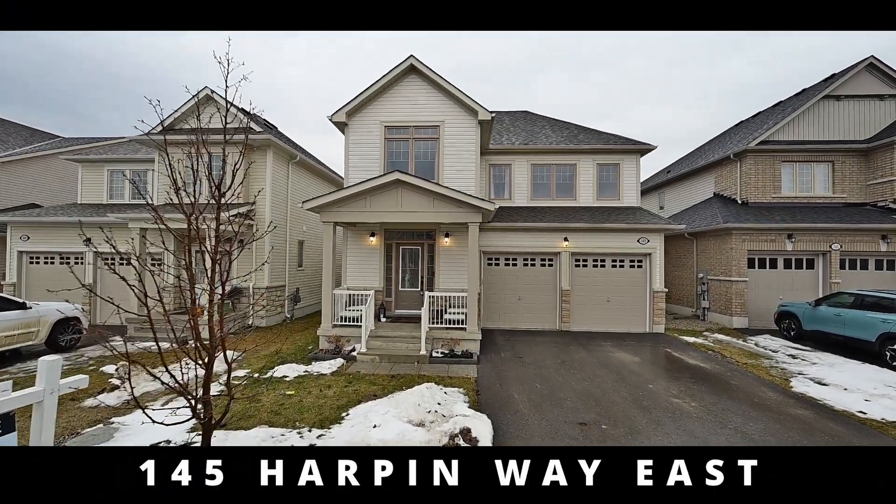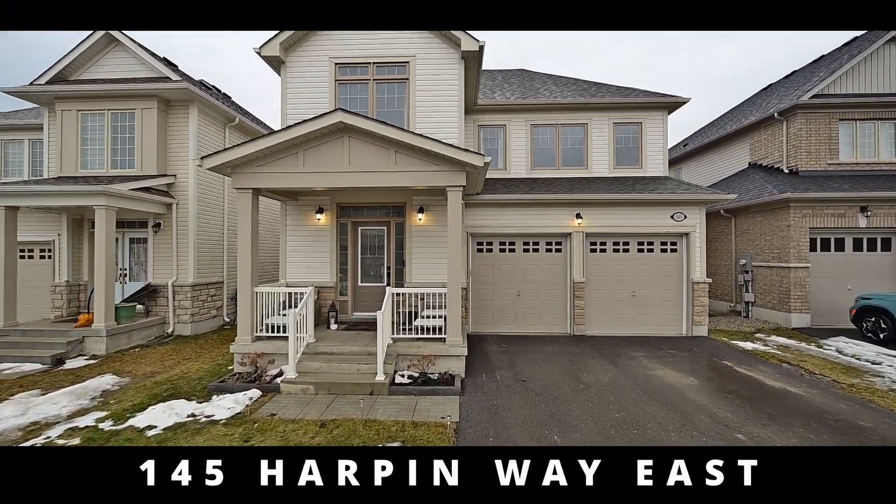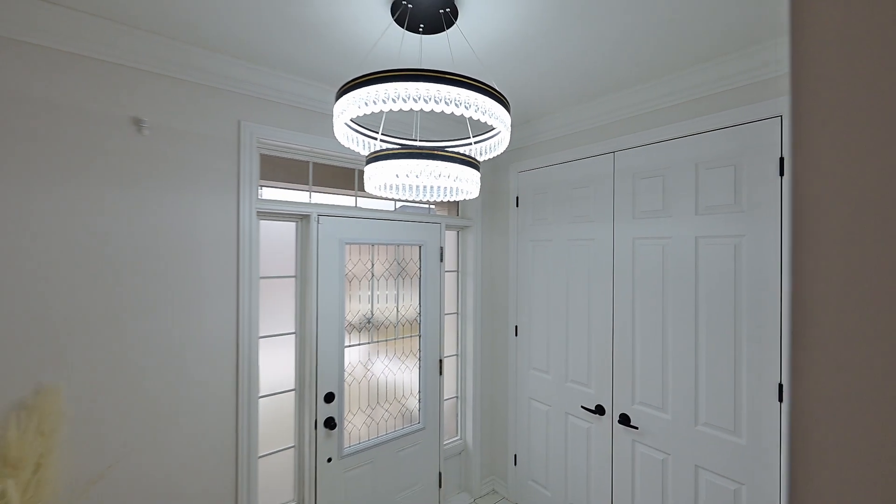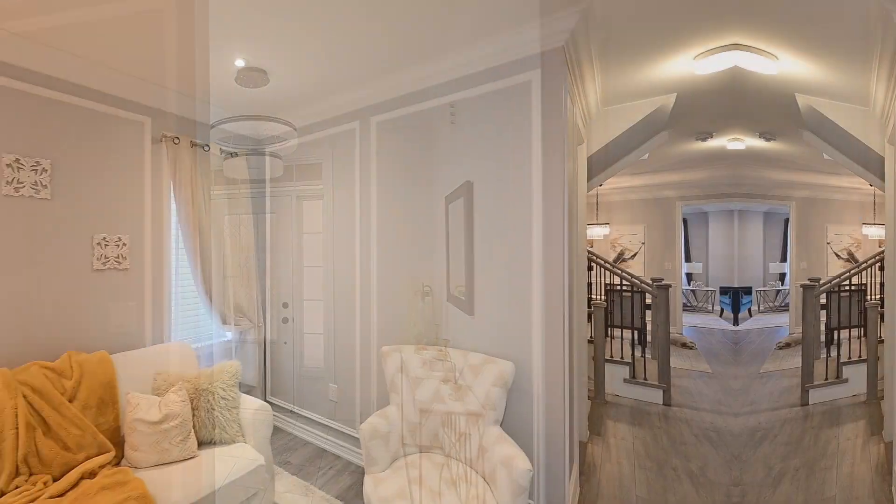This is recent construction on the west side of town and a beautiful presentation inside. Welcome to 145 Harpen Way. Prepare to be impressed.